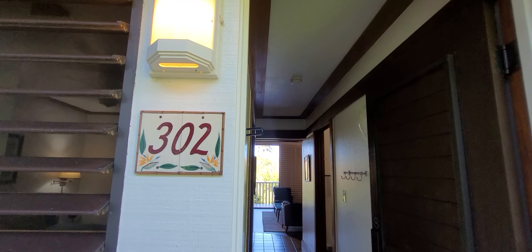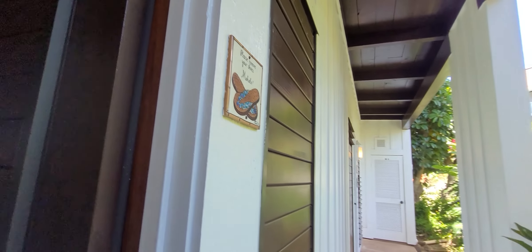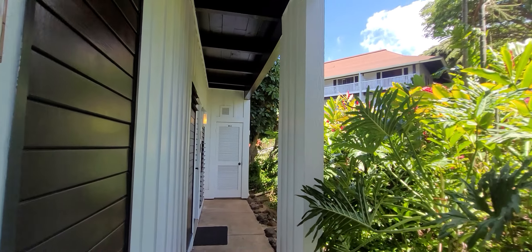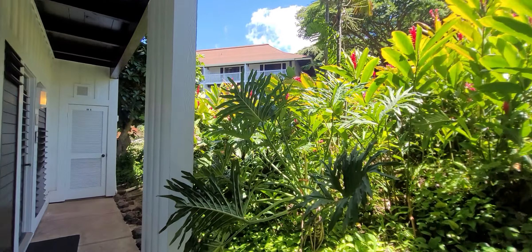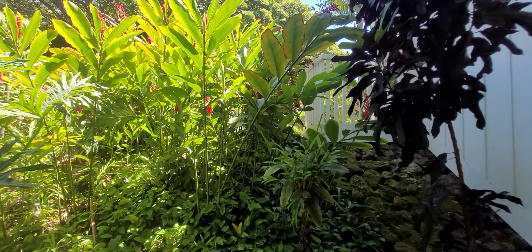Hello everyone, it's Diana Heckman with EXP Realty. We're at Kihuna Plantation today and we're checking out unit 302. This unit is a bottom level unit, so nice and private. We have the lush jungle landscaping out front — so many pretty gingers.